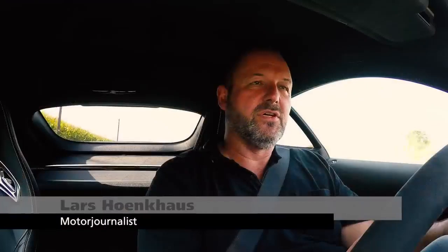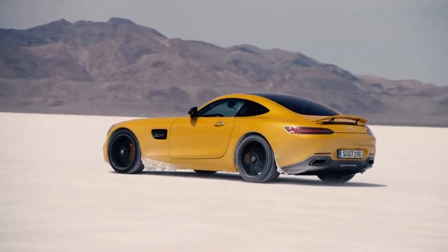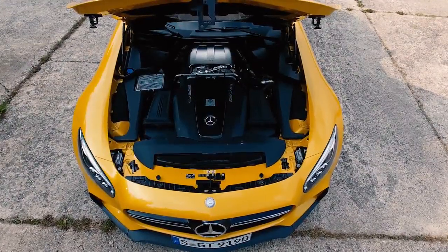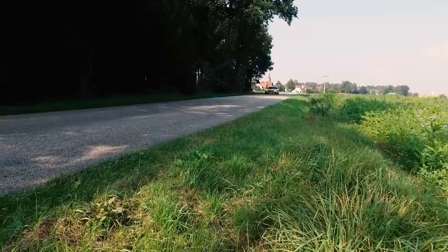Welcome to Quick Car Review. Our test car today is the Mercedes-AMG GT S. This car features a V8 4-liter engine that delivers 650 Nm of torque and 510 brake horsepower, all to the rear axle. This really is a pure powerhouse and provides you with loads of fun while driving it.